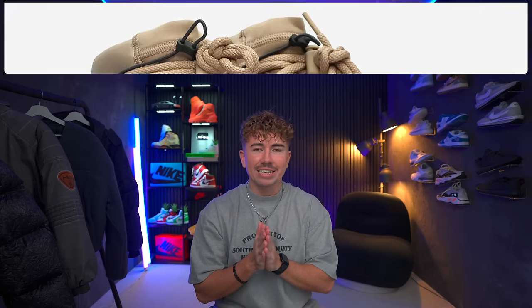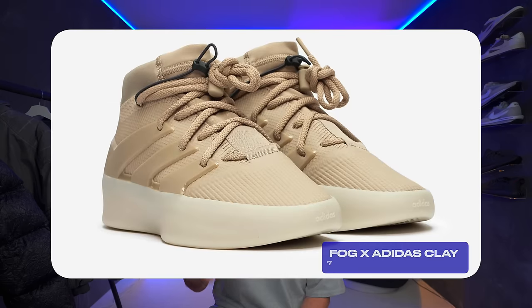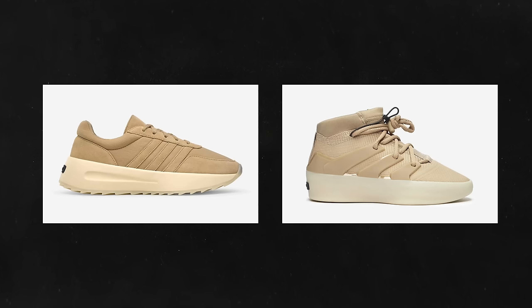Coming in at number seven is Fear of God and Adidas. We've got two sneakers as part of this collaboration dropping on March the 3rd. They're both called Clay — we've got an LA Runner sneaker, which I haven't tried out just yet but I'm quite keen to pick up, and a clay colorway of the Basketball One model. I think the basketball model looked better in black and white, but this clay color on the LA Runner model looks pretty good and definitely fits within that lifestyle range. Apparently it's a decent, comfortable pair of shoes, but we'll find out.